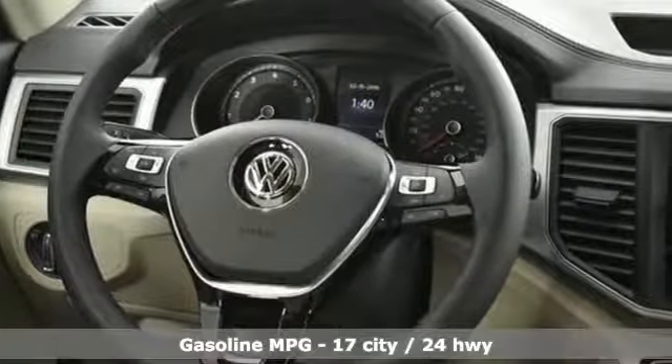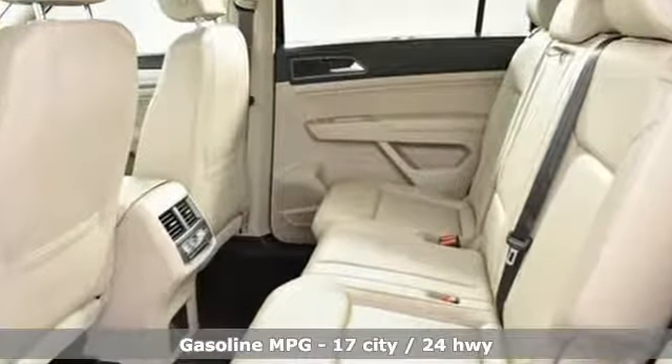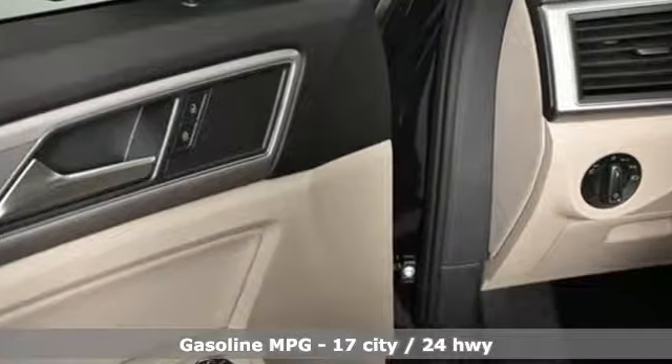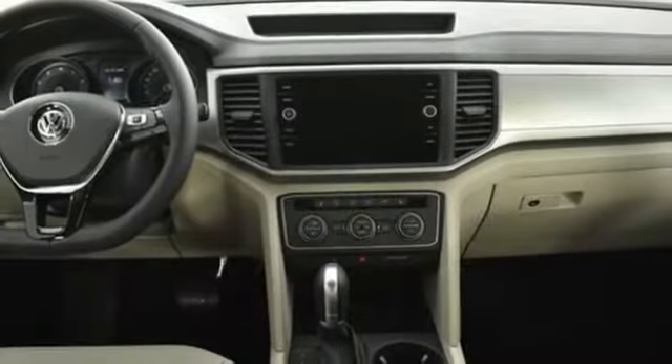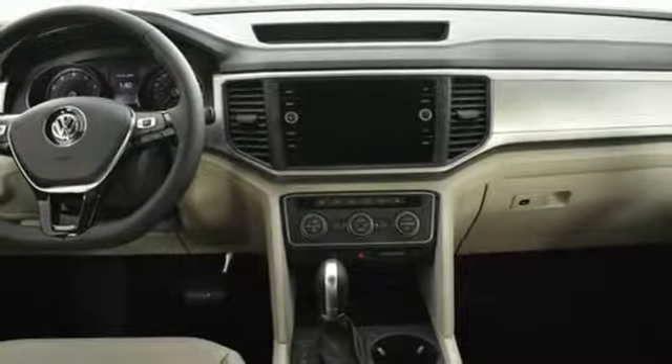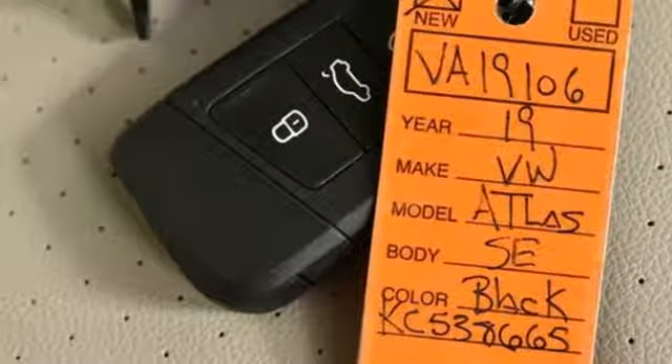And get ready for an impressive combination of features: automatic transmission, dual zone climate control, streaming audio, front heated bucket seats, power heated mirrors, external memory control, aluminum wheels, doors and push button start proximity key, and V6 engine.